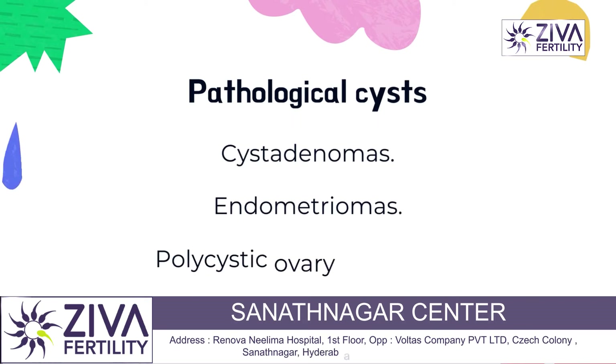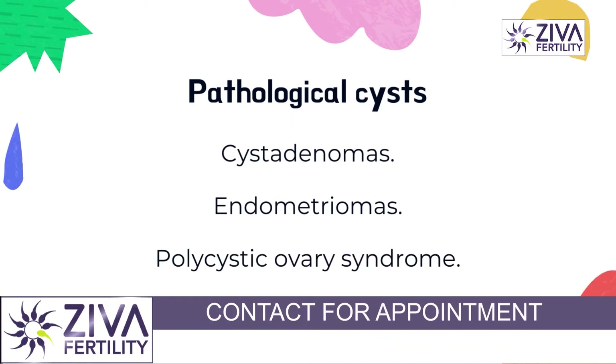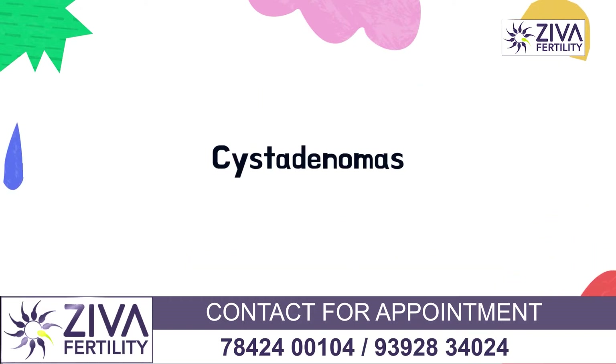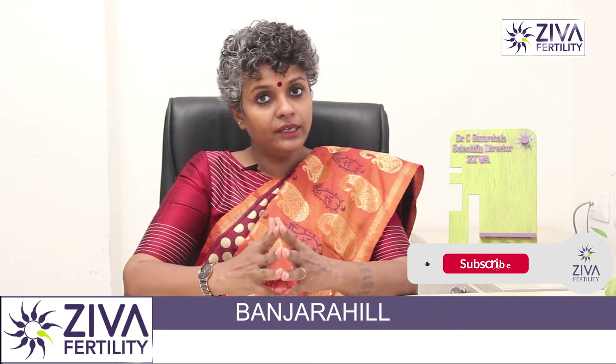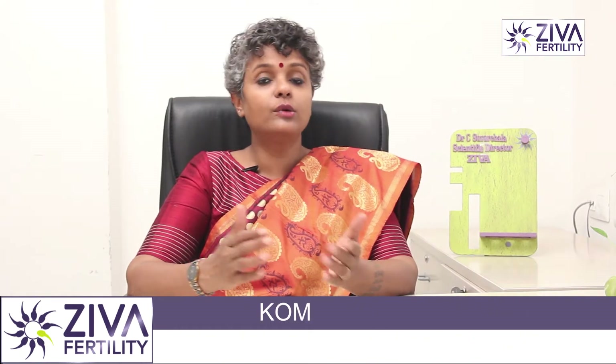Pathological cysts can be of three types: cystadenomas, endometriomas, or PCOS. Cystadenomas are present outside the ovaries and they could be filled with mucus, blood, or pus. These are extremely dangerous and more often than not your gynecologist will surgically remove them because they could lead to cancerous growths as well.